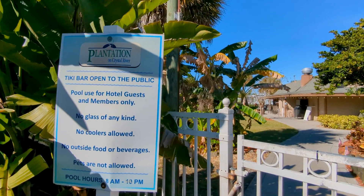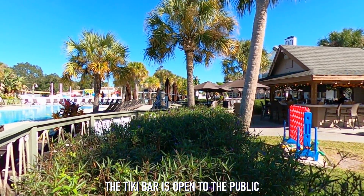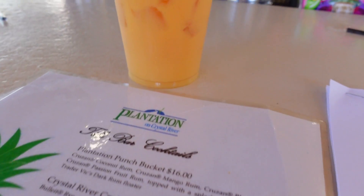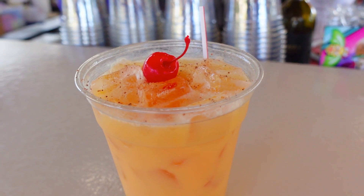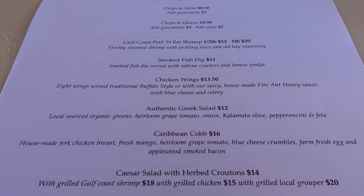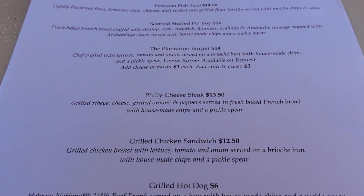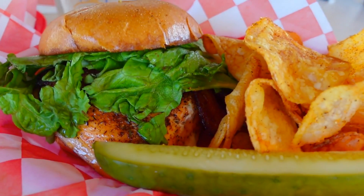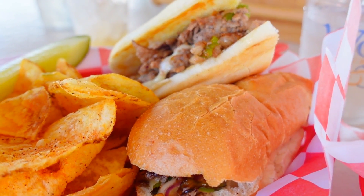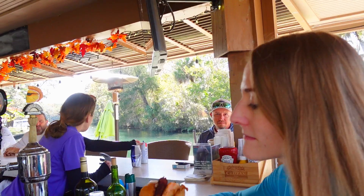Now that we're dried off and warmed up, it's time to grab some lunch and some drinks. Fortunately, you can find both right next to the pool at the Plantation Tiki Bar. We were happy to find a drink menu full of refreshing tropical cocktails, including this tasty spin on a painkiller. We found no shortage of good lunch options either, as all items from the West 82 Bar menu were available at the Tiki Bar. We ultimately decided on the Blackened Salmon BLT and the Philly Cheesesteak, and while both meals hit the spot, we agreed that the Salmon BLT was the favorite.